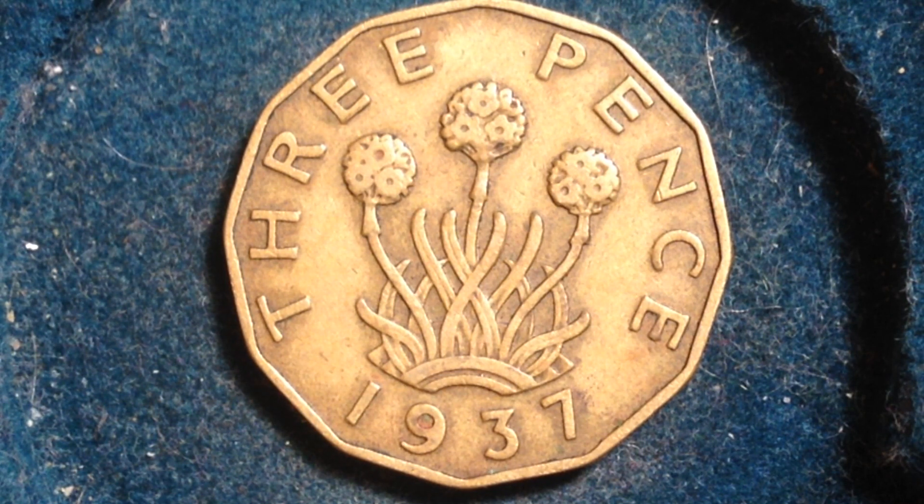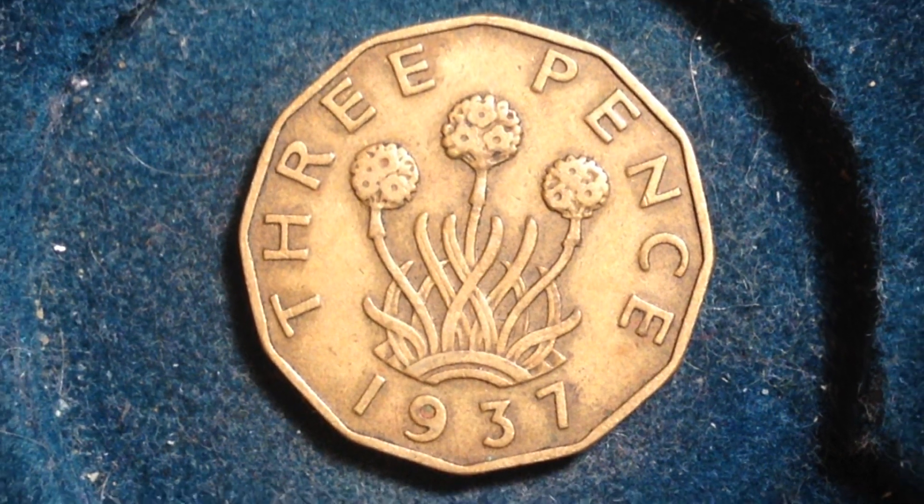In 1938 the mintages dropped down to 14 million, in 1939 they dropped to 5 million, and in 1940 it was 12 million. So you can see 1937 is actually a common year for this coin. If you've got one of these, you probably have one from 1937. The other popular years appear to be 1942 and 1943.